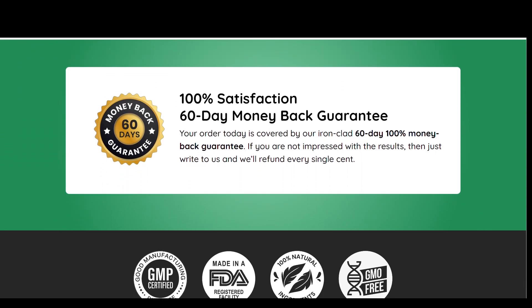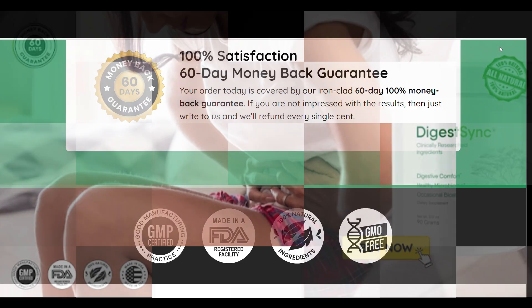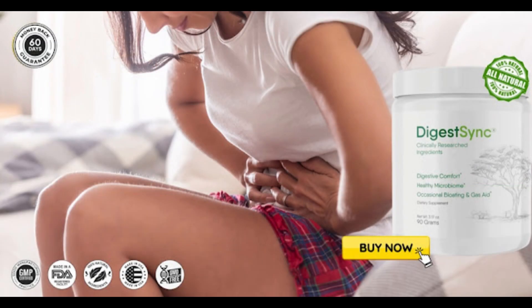So yes, you can trust this product. There are many people who have great results with DigestSync, and the official website contains numerous testimonials from customers who have used it — and you can have results too. However, you need to keep in mind that each body will react in a unique way, so be realistic about your treatment and expectations.